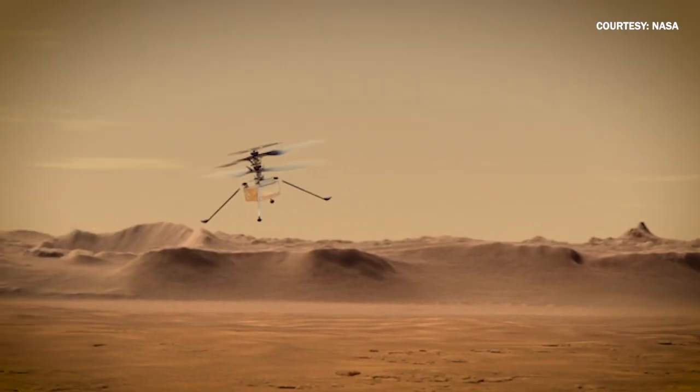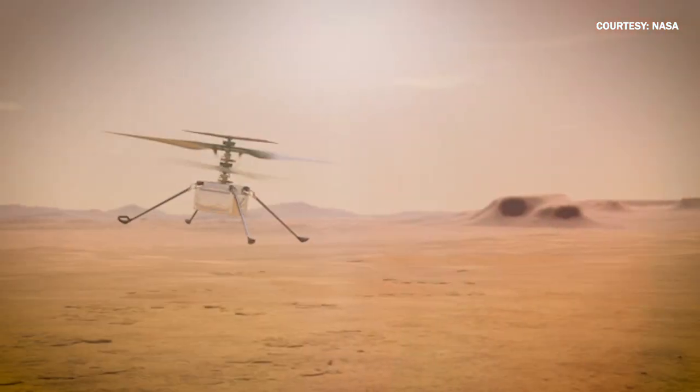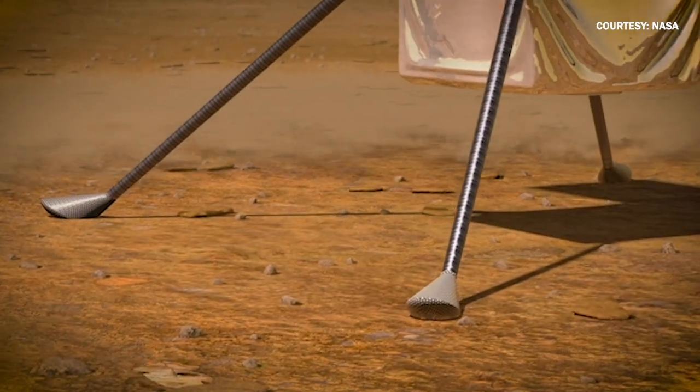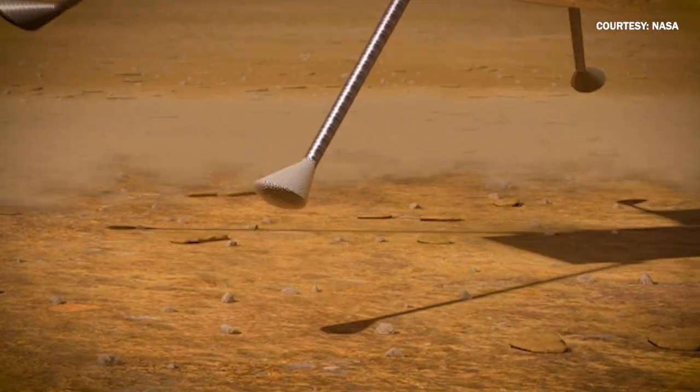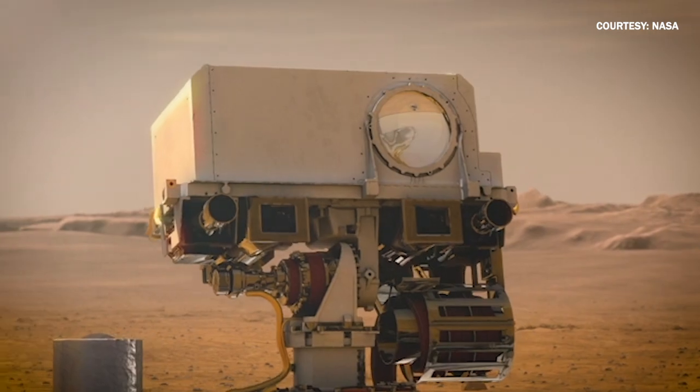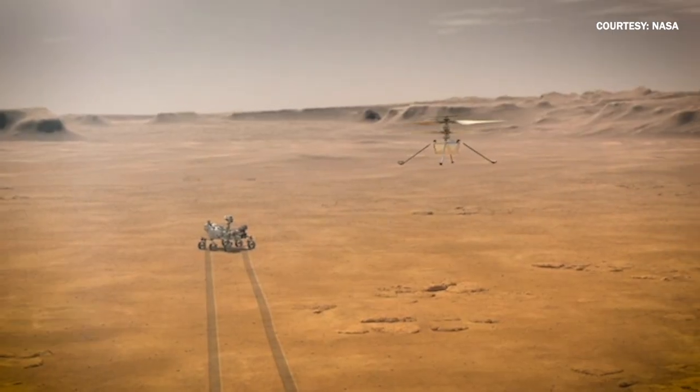What is the most exciting thing about the Perseverance rover? The most exciting thing is the helicopter — it just grabbed my imagination. When we spin up the helicopter in about 30 days or so, that'll be the first time we have a powered flight off of another planet. That's amazing.